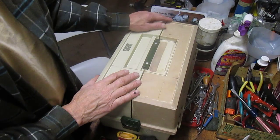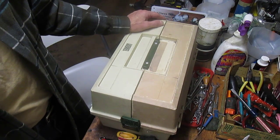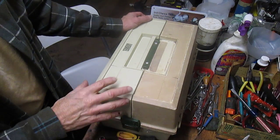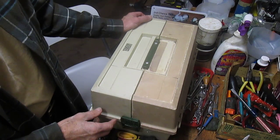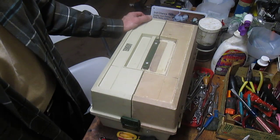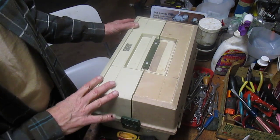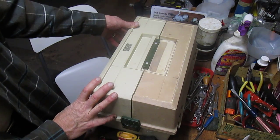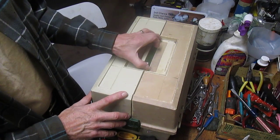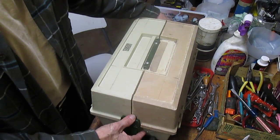Tackle boxes by themselves are not very valuable — they don't sell very well at flea markets. The truth is, anybody who's a fisher person pretty much already has a box. Somebody might be looking for a secondary box to store things, but for the most part they don't sell very well. So don't major on that in terms of resale. This box has a missing handle, so you want to judge the general condition of it.